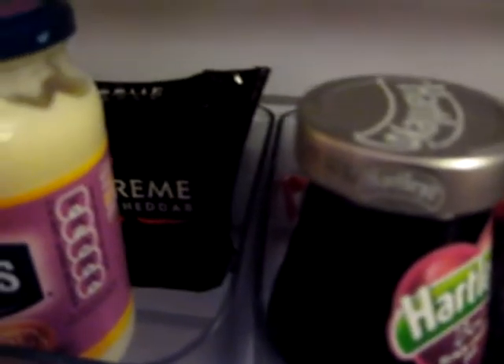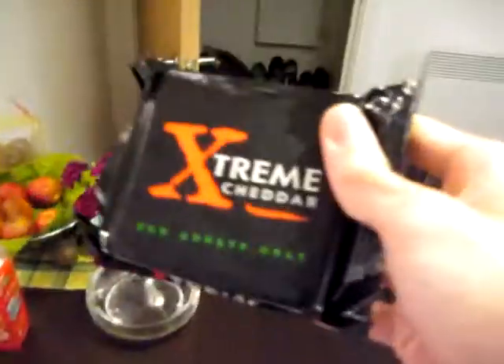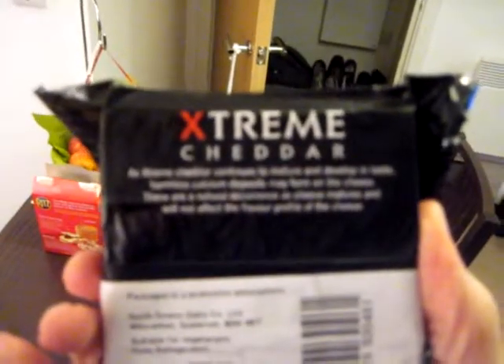So what do we have in our fridge? Extreme cheddar for adults only. I mean, why would any cheese be packaged like this? We're gonna open it up and find out what this cheese is. The description on the back is... out of focus.